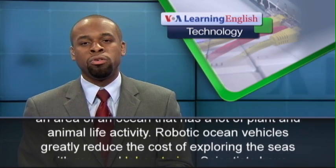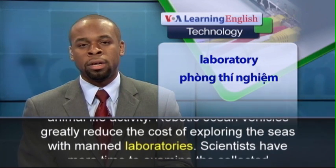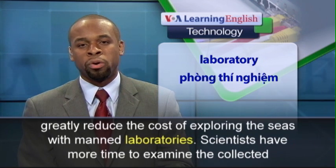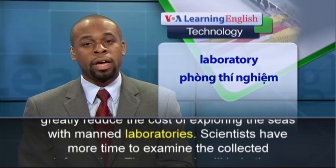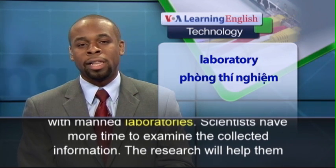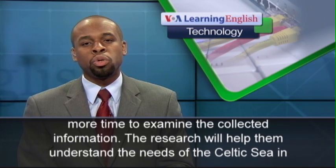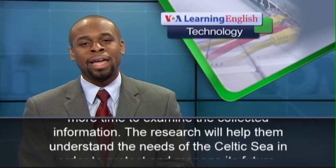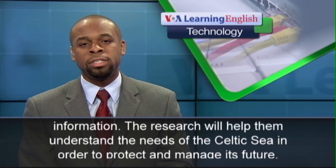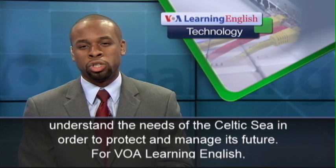Robotic ocean vehicles greatly reduce the cost of exploring the seas with manned laboratories. Scientists have more time to examine the collected information. The research will help them understand the needs of the Celtic Sea in order to protect and manage its future.